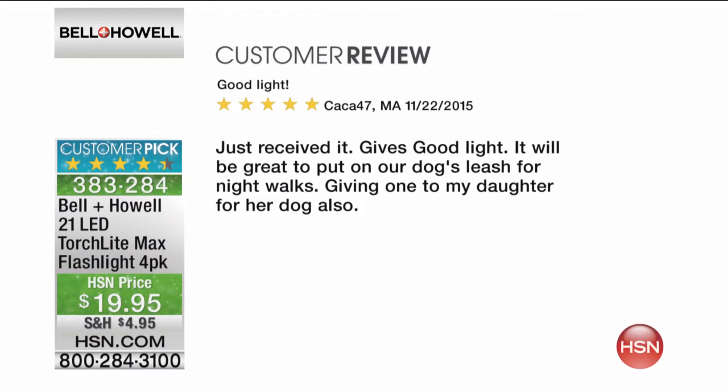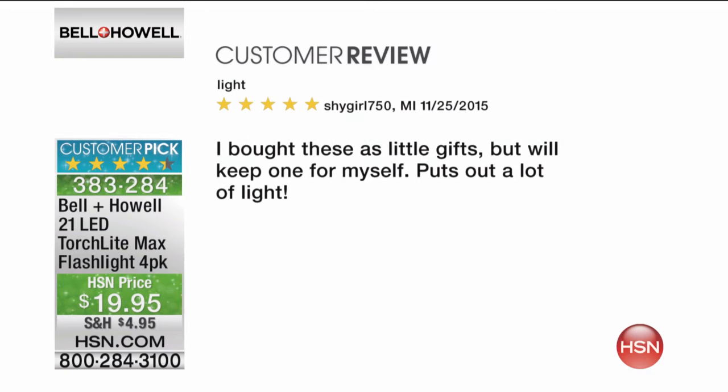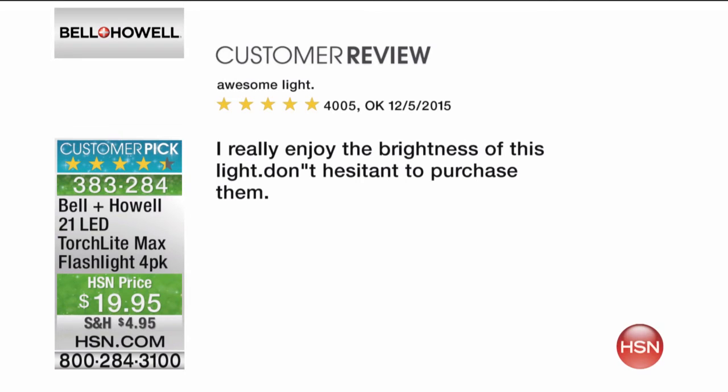One review says: 'I just received it. It gives good light. It will be great to put on our dog's leash for nighttime walks. Giving one to my daughter for her dog also. I like the idea of putting it onto the collar — if they get away or off the leash, you can see where the dog went.' Another says: 'I bought these as little gifts but I'm actually going to keep one for myself. Puts out a lot of light. These would be great to give with gift cards too. I really enjoy the brightness. Don't hesitate to purchase them.'